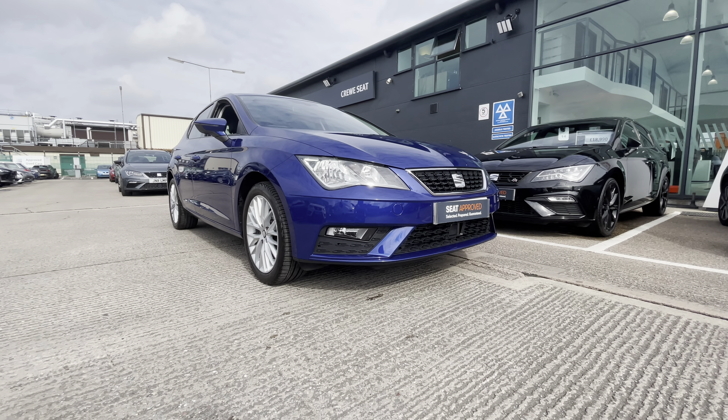Thank you very much for watching this video on this approved used SEAT Leon. This vehicle does come with the 12 months warranty and 90 day exchange, along with flexible finance packages available and more. For a more personalised finance quote or to book a test drive, please make sure you give us a call on 01270 864 430. We'll see you in the next video.